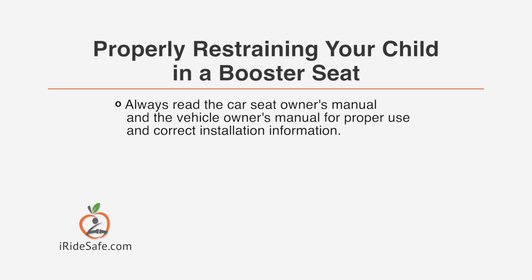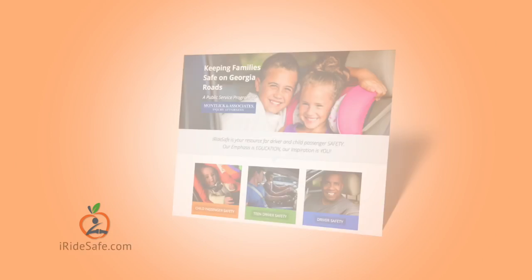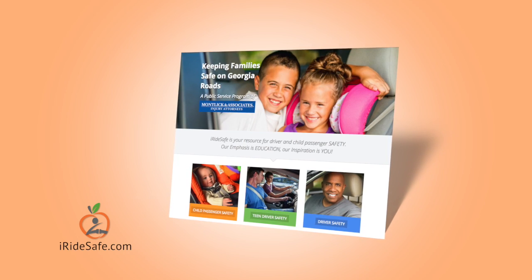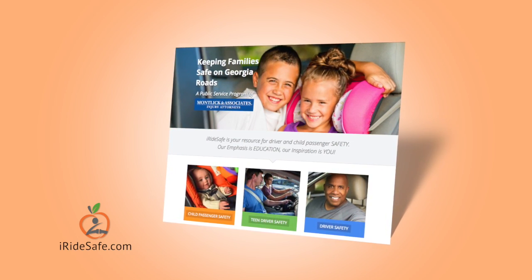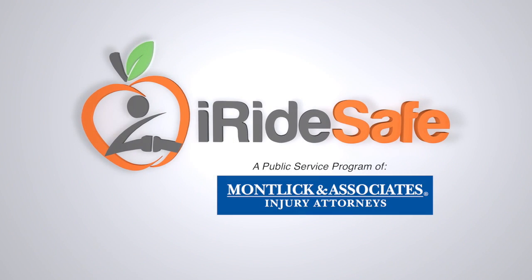Always read the car seat owner's manual and the vehicle owner's manual for proper use and correct installation information. We hope you find this information helpful and want you and your family to always be safe on Georgia's roadways. For more information on how to keep your kids safe while riding in a vehicle, please visit our website at iridesafe.com. I Ride Safe is a public service program of Montlach and Associates, trusted by Georgia families for over 30 years.